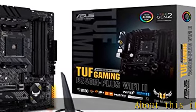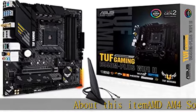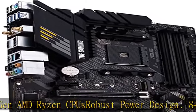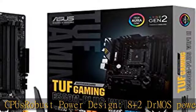AMD AM4 socket and PCIe 4.0 — the perfect pairing for 3rd gen AMD Ryzen CPUs. Robust power design features 8+2 Dr. MOS power stages with high quality alloy chokes and durable capacitors to provide reliable power for the latest AMD high core count CPUs.